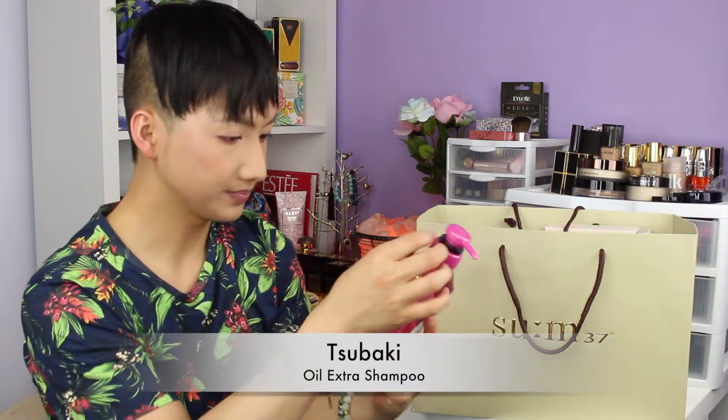The other item I got is the Tsubaki Oil Extra Shampoo. I already have a lot of conditioner, so I bought the shampoo. I actually used a Shiseido shampoo before from an Asian store and it's really, really good. I can't wait to use this — it comes in this cute little pink packaging. Absolutely love it.